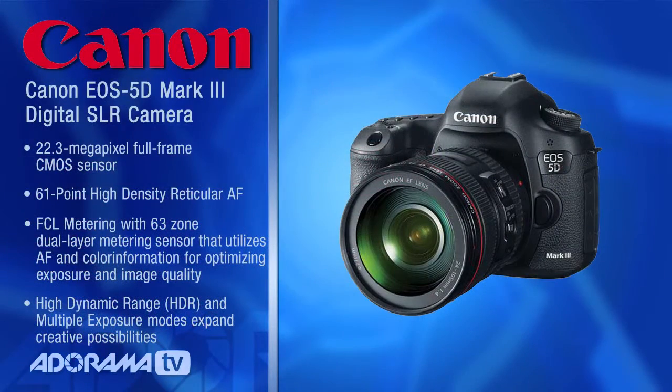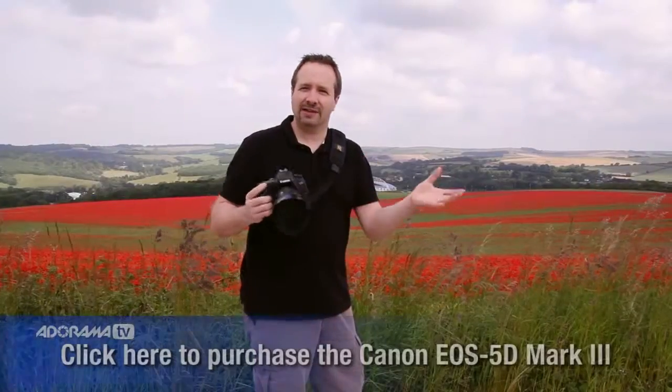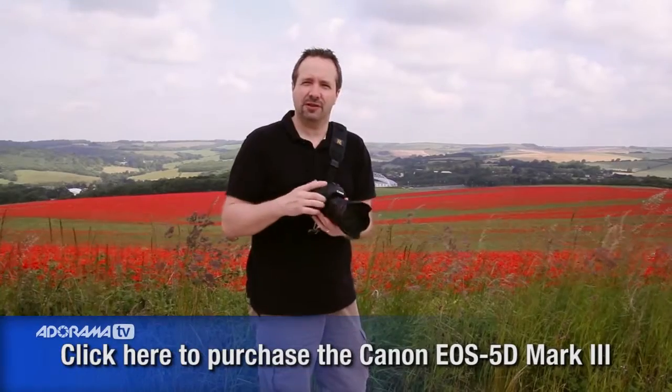Fantastic. So today I'm using my Canon 5D Mark II and my 24-105mm lens. It's a great all-rounder lens, perfect for this kind of 15 minute photo challenge.